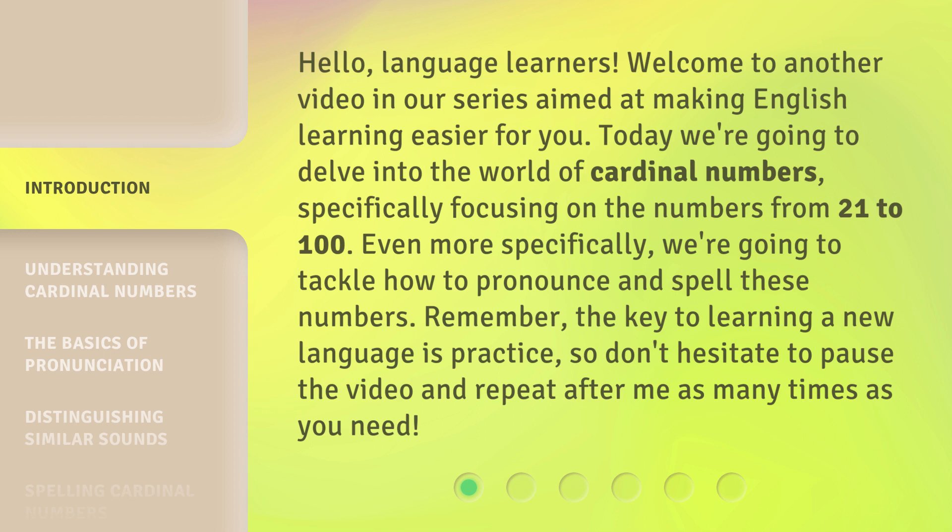Even more specifically, we're going to tackle how to pronounce and spell these numbers. Remember, the key to learning a new language is practice, so don't hesitate to pause the video and repeat after me as many times as you need.